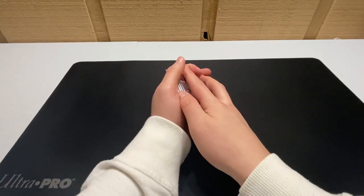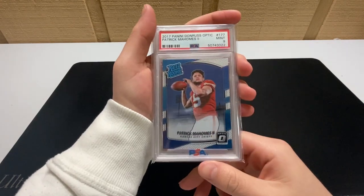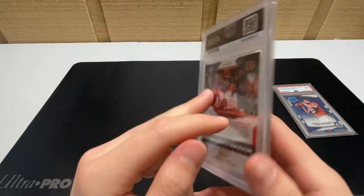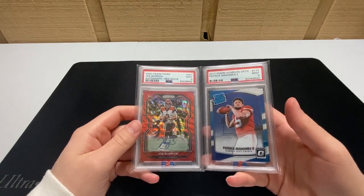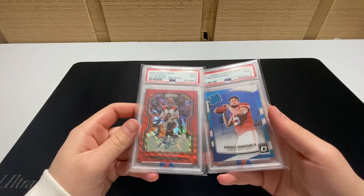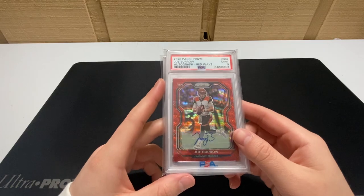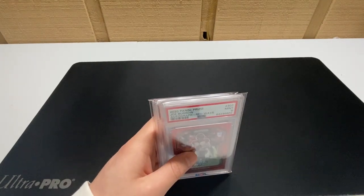Today we have some decent cards going out. First, a base Optic PSA 9 Mahomes, then a Joe Burrow red wave autograph out of 149 PSA 9 — this is the AFC matchup, let me know who you think's gonna win. I was really debating whether to keep this card because I got Burrow and the Bengals winning, but the price is right. That's all for today.